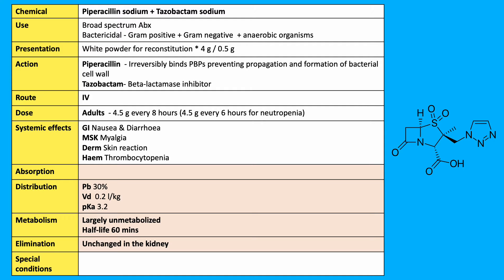The Tazacin formulation enhances the antibiotic spectrum of piperacillin to include beta-lactamase producing bacteria which are normally resistant. It has a bactericidal action against a range of bacteria including gram-negative, gram-positive, and anaerobes.